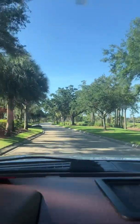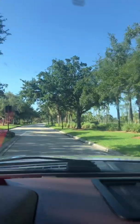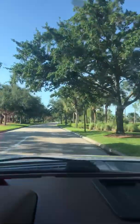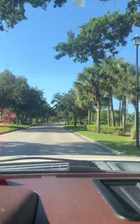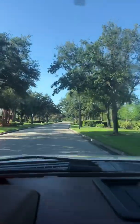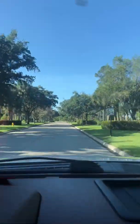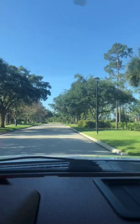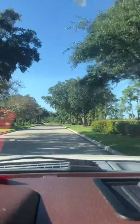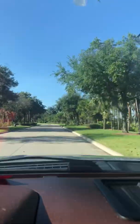We are driving into the community. On the right side is the golf course, on the left side is a new development they're doing. As you can see, the landscape is very well maintained in here. During the video you may hear the navigation tell me which way to turn — just to let you know.